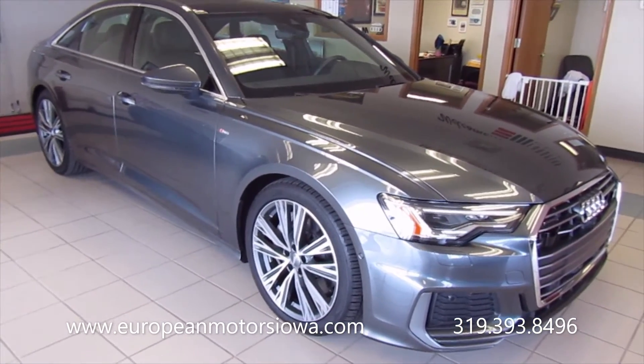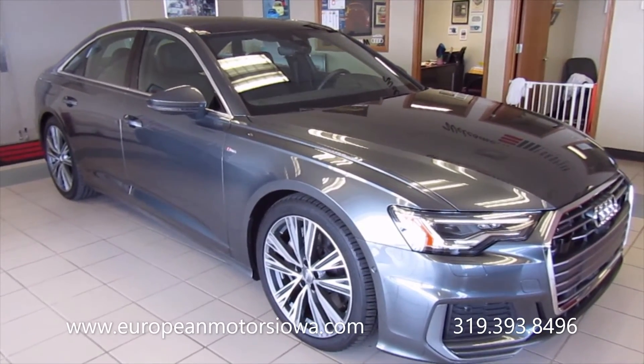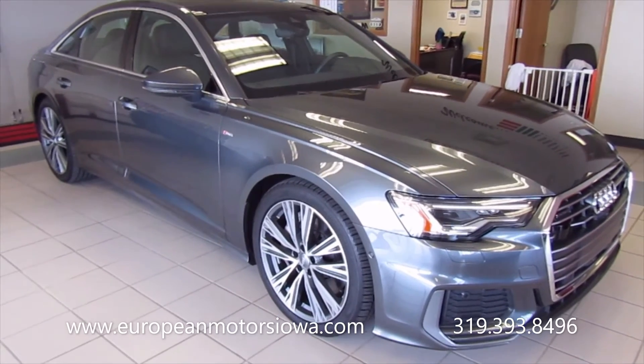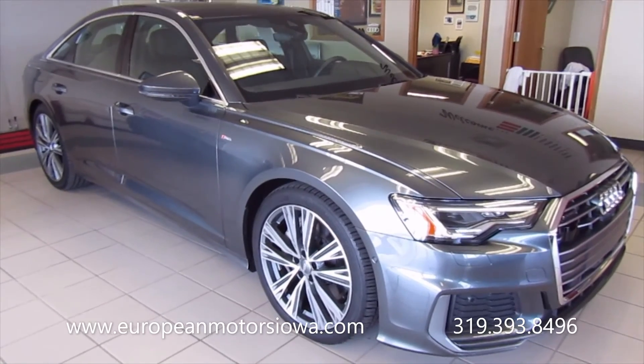So there it is — 2019 A6 Premium Plus, 5,200 miles, full factory warranty. Cedar Rapids, Iowa, 319-393-8496 or europeanmotorsiowa.com. Thanks for watching.